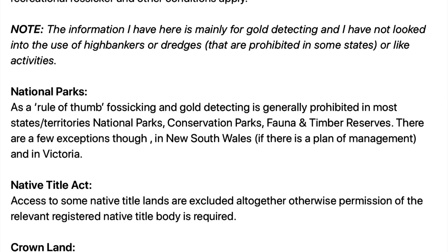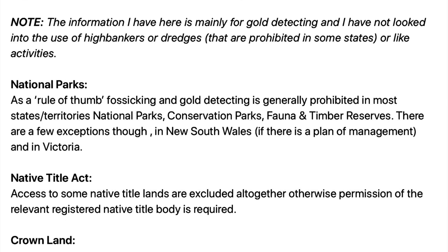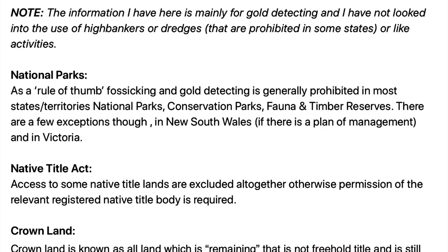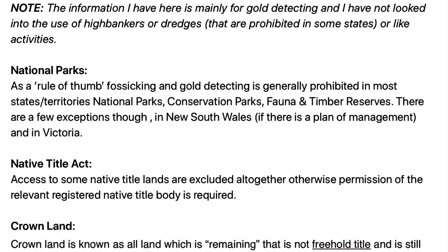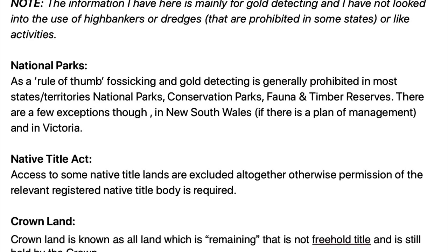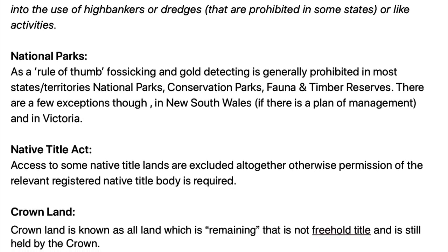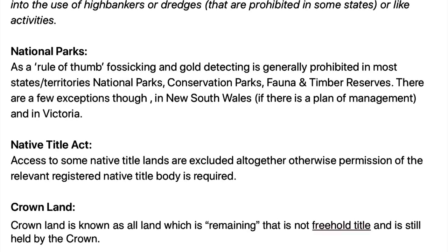As a rule of thumb, in national parks in Australia fossicking and gold detecting is generally prohibited — so it's prohibited in national parks, conservation parks, fauna and timber reserves. There are a few exceptions though in New South Wales if there is a plan of management, and in Victoria.